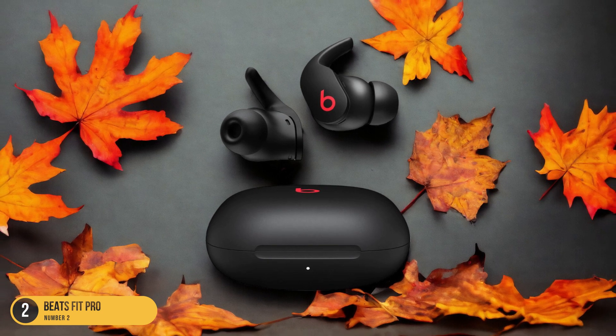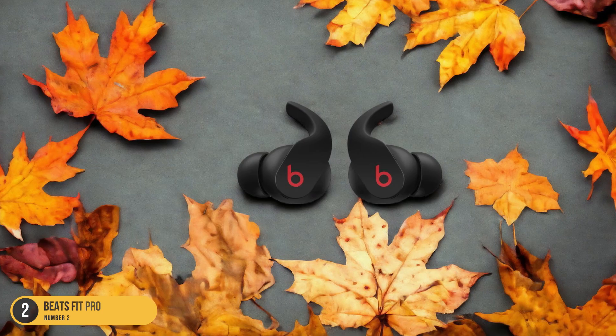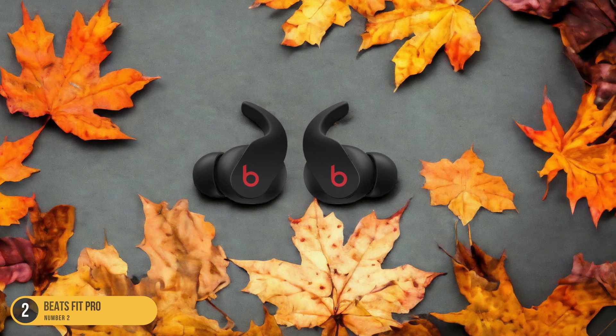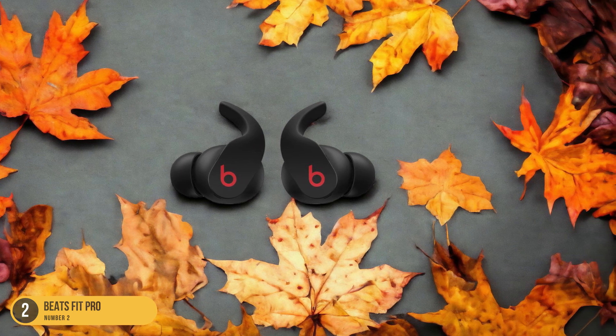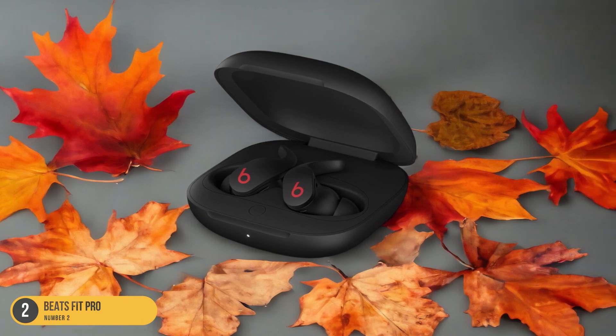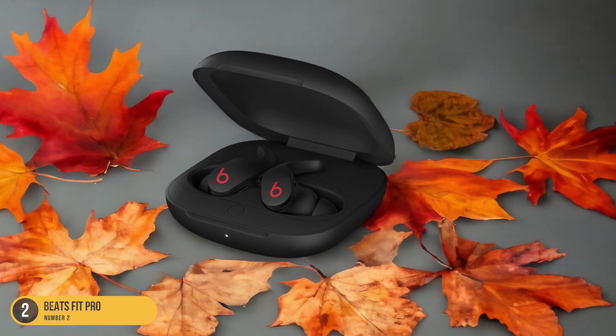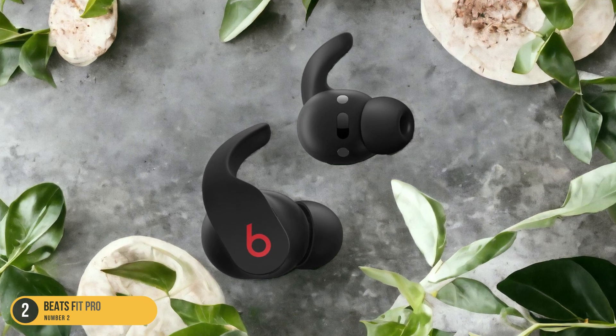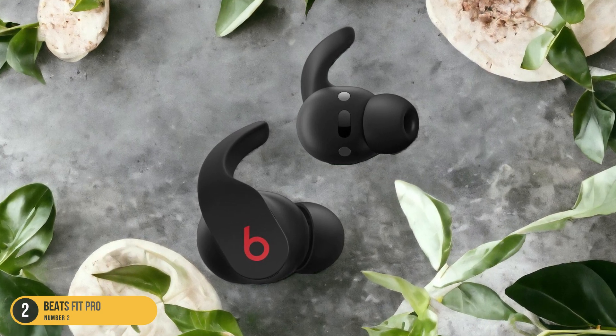The secure fit of the Beats Fit Pro is ideal for intense workouts, ensuring that the earbuds stay in place no matter how rigorous your movements are. With seamless integration with iOS devices, you can easily control your music and calls with a few taps. The sleek design and comfortable fit make these in-ear headphones a reliable companion for your fitness journey, delivering both style and functionality.